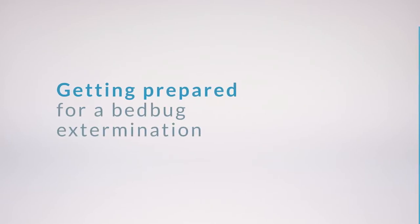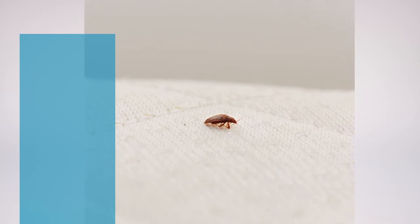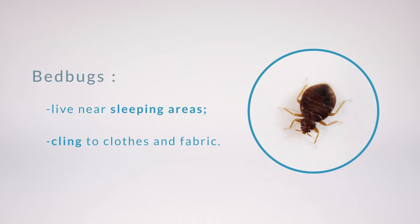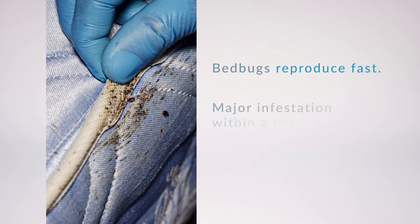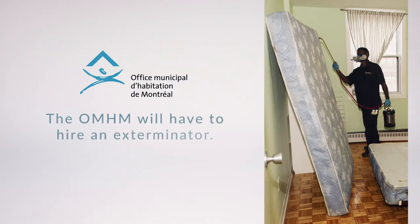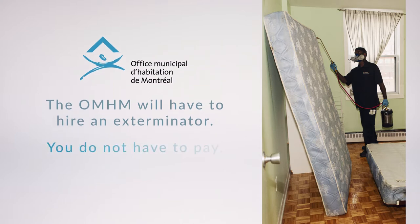Bedbugs are small brown insects that look like apple seeds. These bugs hide near sleeping areas and cling to clothes and fabric. If you don't take action, bedbugs will reproduce fast and heavily infest your home within a few weeks. They could also infest your neighbors, so you need to act as soon as you see them. The OMHM will have to hire an exterminator and pay for all treatments and inspections — you do not have to pay for these.